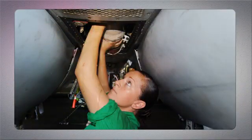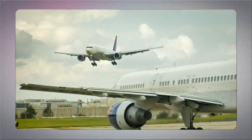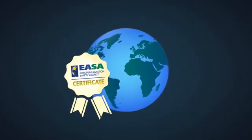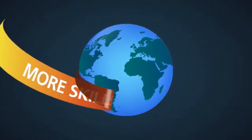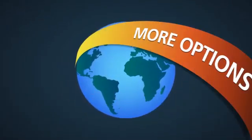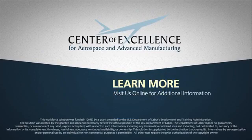You're in an exciting and fast-paced industry that gets more competitive every day. Make sure you're ready with the EASA certification that prepares you for the global future. More skills. More pay. More options. Learn more about how to get dual certified by contacting us. We're here to help. Visit the Center of Excellence for Aerospace and Advanced Manufacturing online for additional information.